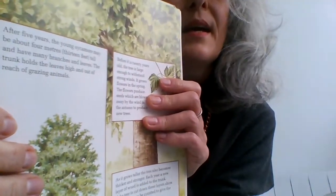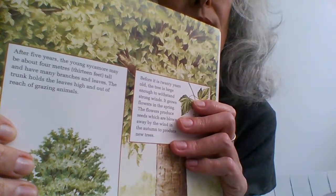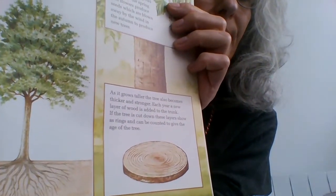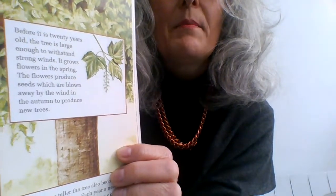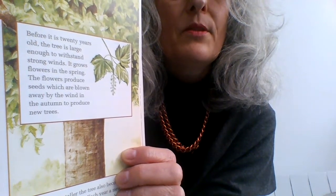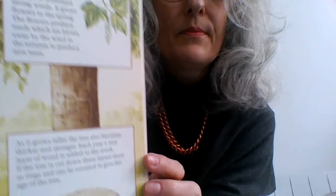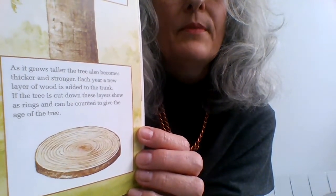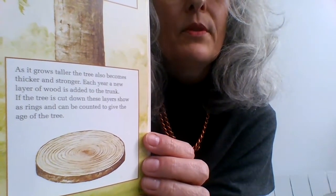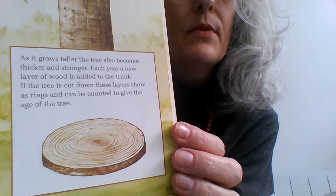After five years, the young sycamore may be about 4 metres — 13 feet — tall, and have many branches and leaves. The trunk holds the leaves high and out of reach of grazing animals. Before it is 20 years old, the tree is large enough to withstand strong winds. It grows flowers in the spring, and the flowers produce seeds which are blown away by the wind in the autumn to produce new trees. Each year, a new layer of wood is added to the trunk — if the tree is cut down, these layers show as rings and can be counted to give the age of the tree.